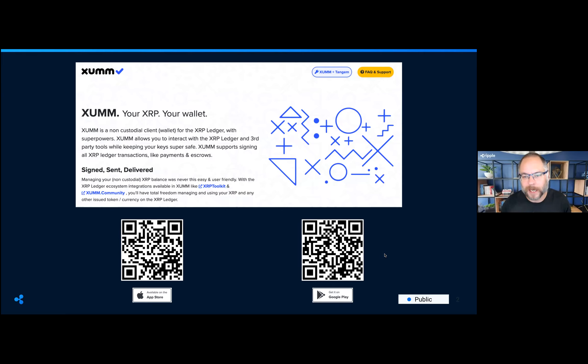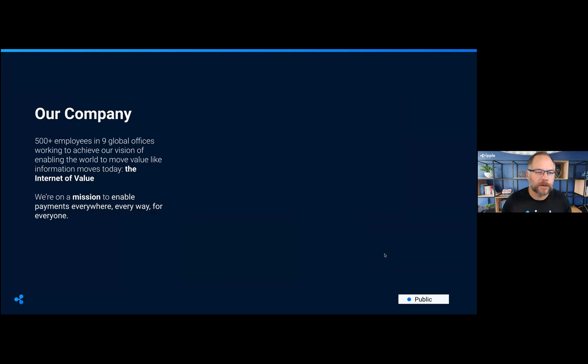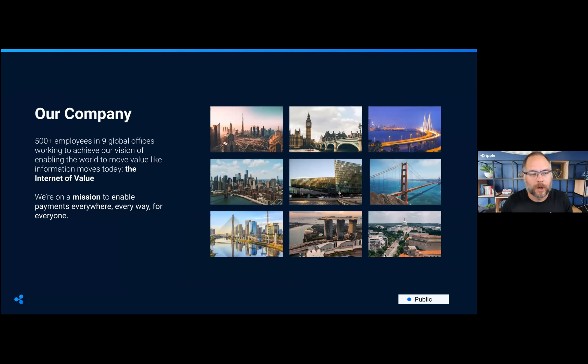We're going to have an interactive session as part of this workshop where we'll actually install a wallet and make some payments on the XRP Ledger. We're going to use a wallet app called Xumm. I've got on screen two QR codes — one for iOS and one for Android — so feel free to scan those now and start downloading. I'll bring this slide back up later when we get to the interactive section.